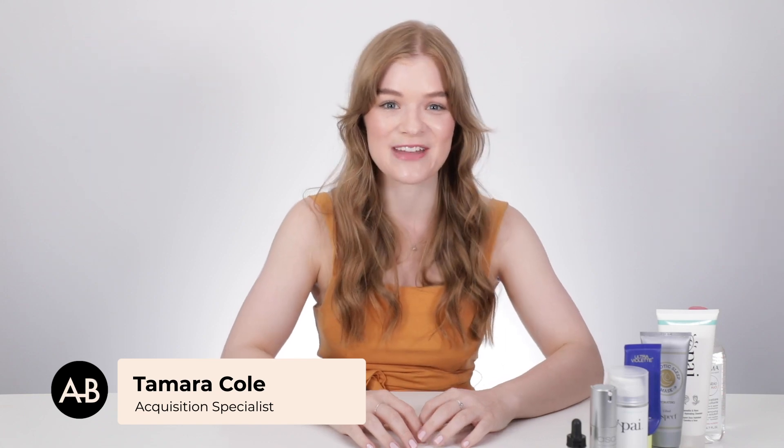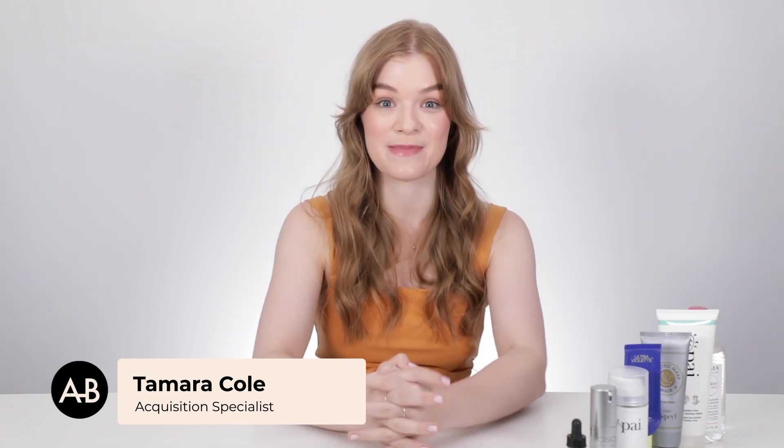Hi everyone, I'm Tamara and I'm the Acquisition Specialist at Adore Beauty. I'm here today to talk to you about my sensitive skin and the products I use for it.